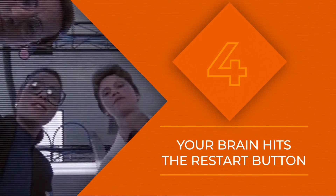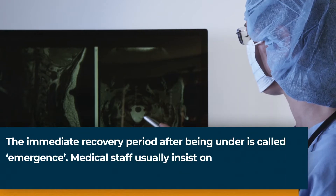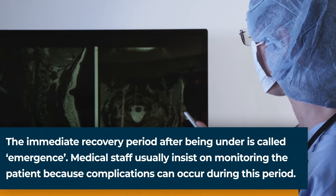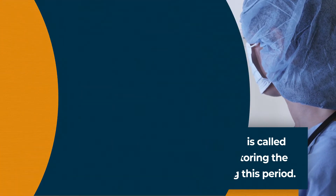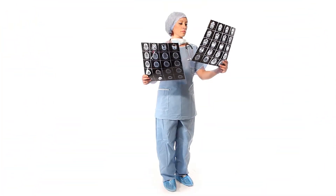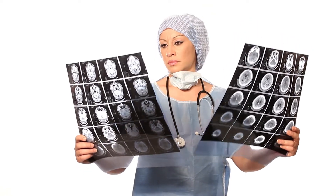Your brain reboots itself after surgery — basically, it presses the start button on itself. When you wake back up, your brain does not restart all at once. Instead, little clusters and clumps will light up a little bit at a time, as your brain tries to figure out how everything connects together once again. Research even suggests that during this process, the brain reverts to a more evolutionary, primitive state.